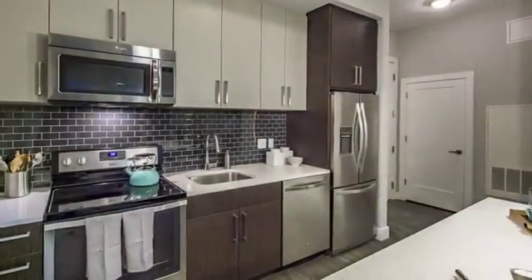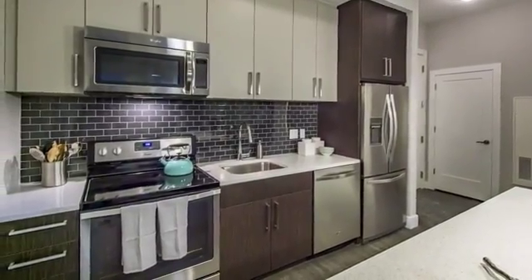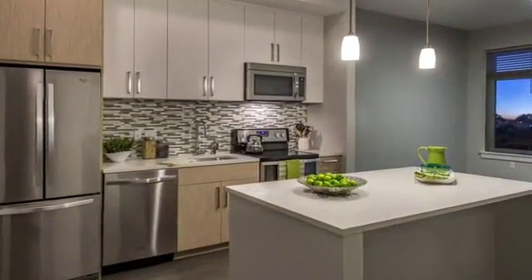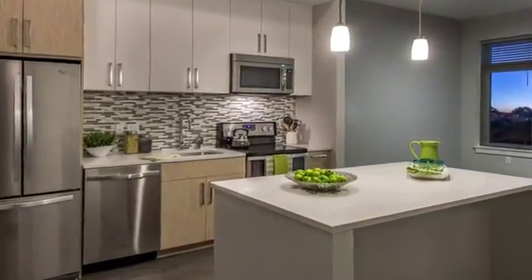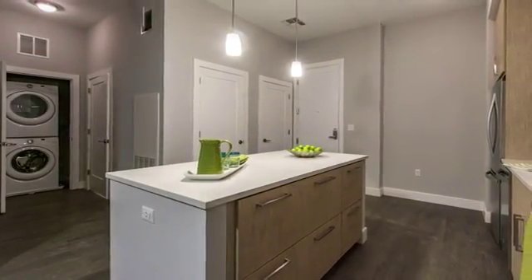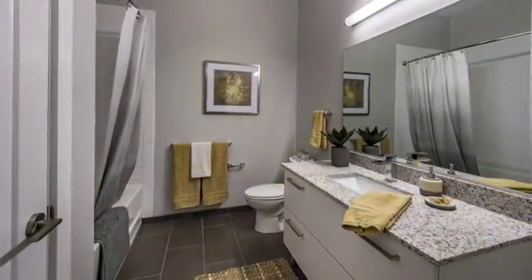Our upscale studio, one, two and three bedroom apartments are second to none. Expansive gourmet kitchens feature gorgeous stainless appliances, lovely backsplashes and an abundance of cabinet space. In-home stacked washers and dryers make laundry a breeze and tranquil bathrooms offer cozy tubs and beautiful vanities.